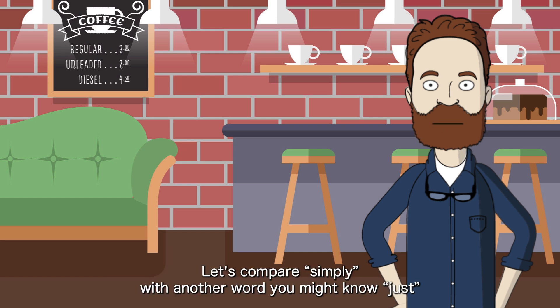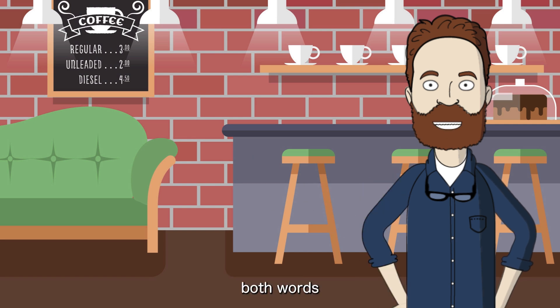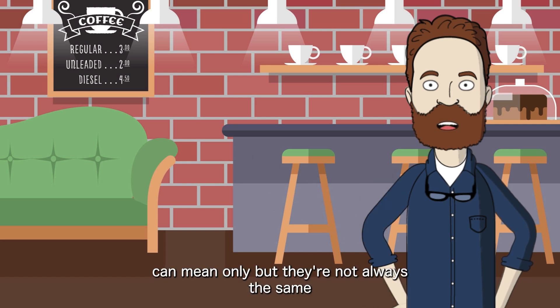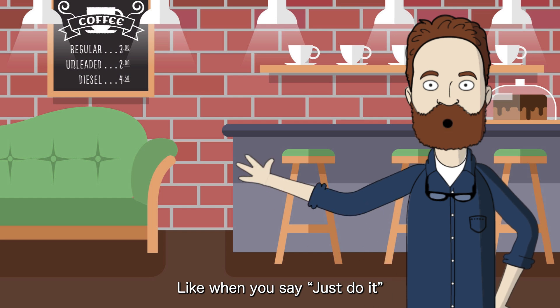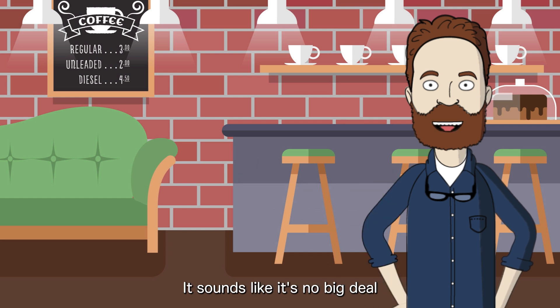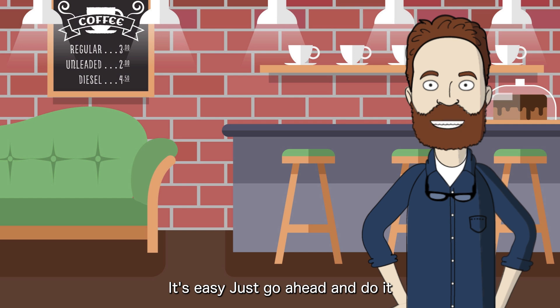Let's compare simply with another word you might know: just. Both words can mean only, but they're not always the same. Just often feels more casual or neutral — like when you say 'just do it,' it sounds like it's no big deal. But when you say 'simply do it,' it feels a little more direct, maybe even more persuasive, as if you're saying, 'It's easy — just go ahead and do it.'